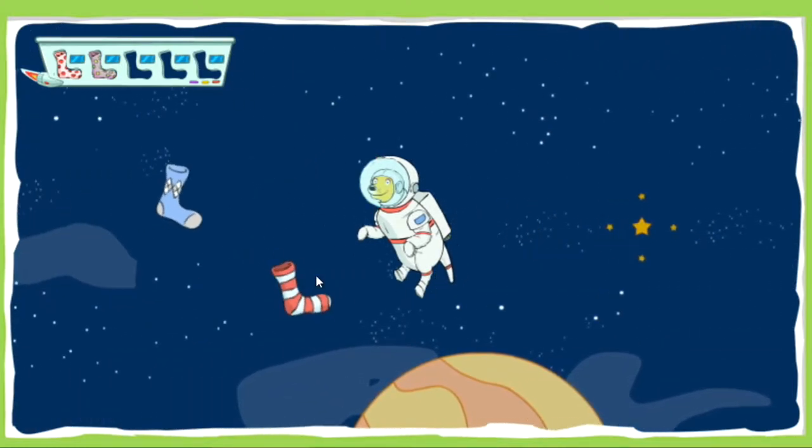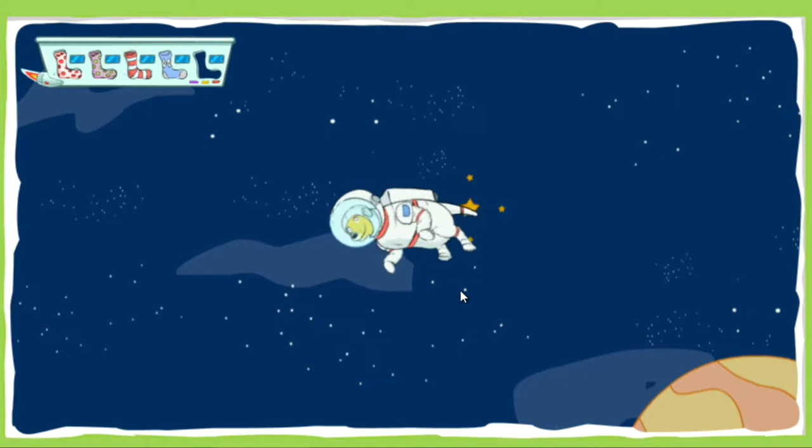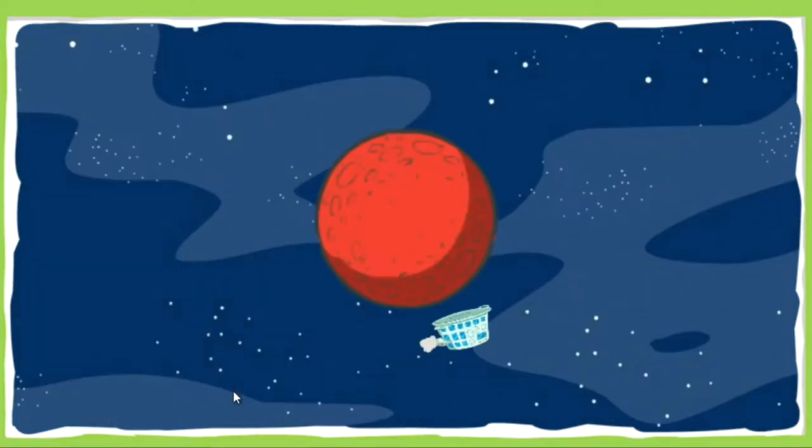Great! Colorful! Outstanding! One more sock. Great job! How's it looking out here, TD? See anything suspicious?